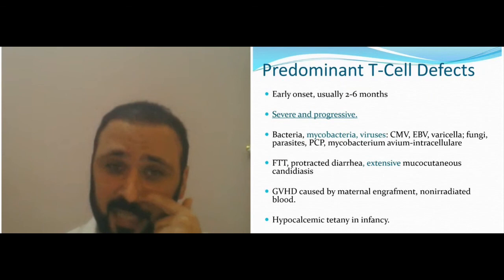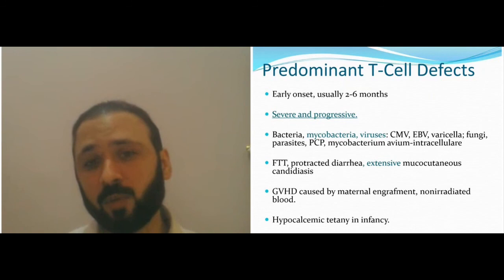Hypocalcemic tetany in infants can occur when you have a problem with your thymus. This is very common when you have a T-cell defect because the thymus is absent — the site of T-cell maturation.